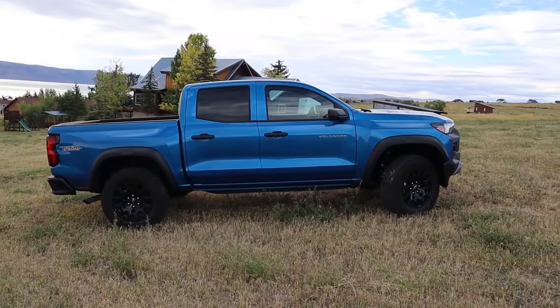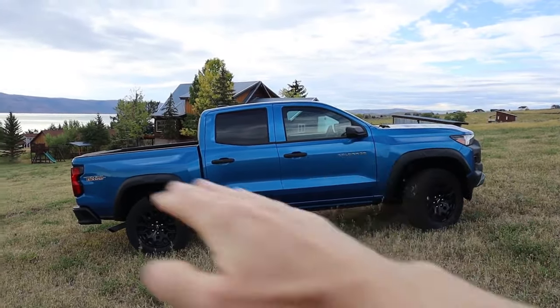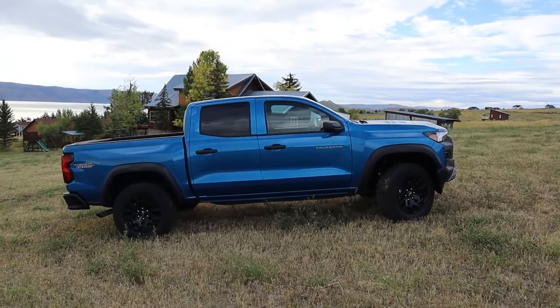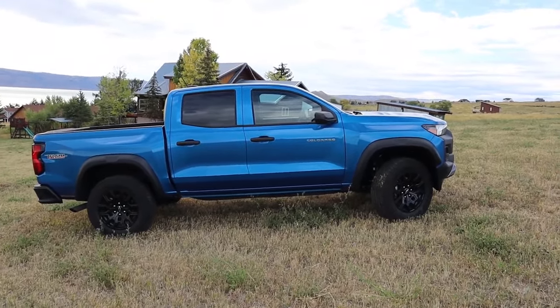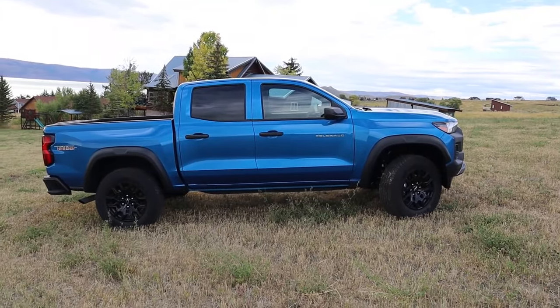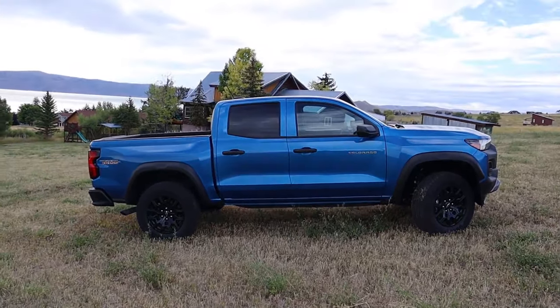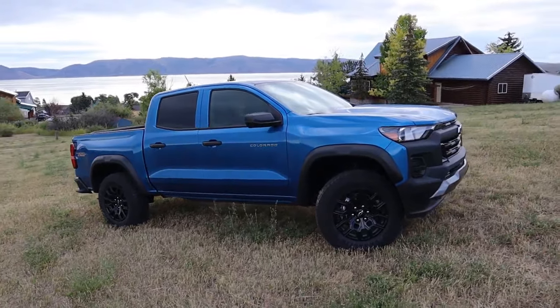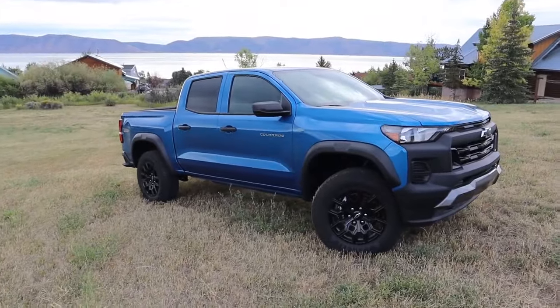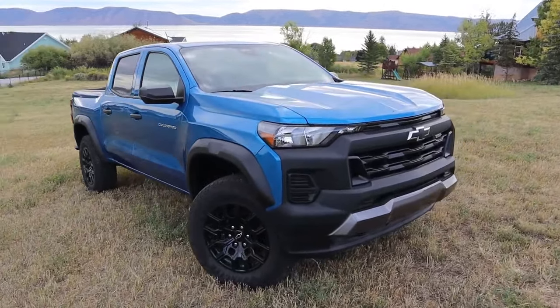Let's talk about all the different trim levels of the Colorado — there are about five. You've got the Work Truck (WT), the LT, the Trail Boss which sits right in the middle, the Z71 which is the more luxurious version, and the super off-road capable ZR2. There's also a sixth one, the ZR2 AEV Bison Edition, the most extreme off-road pickup truck. Keep in mind the Trail Boss is essentially the off-road version of the work truck, so you don't get some creature comforts, because this one prioritizes off-road capability.